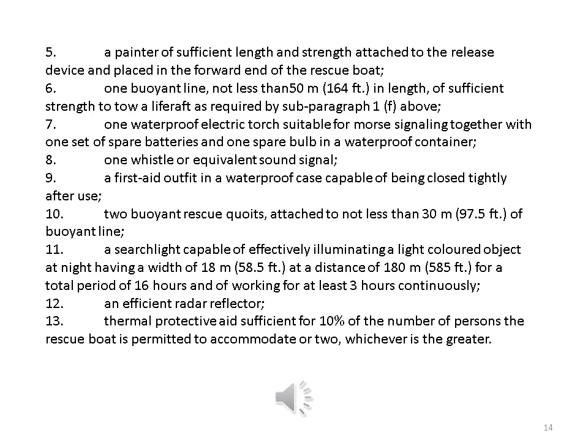7. A waterproof electric torch suitable for Morse signaling together with one set of spare batteries and one spare bulb in a waterproof container. 8. One whistle or equivalent sound signal. 9. A first aid outfit in a waterproof case capable of being closed tightly after use. 10. Two buoyant rescue rings attached to not less than 30 metres of buoyant line. 11. A searchlight capable of effectively illuminating a light-colored object at night having a width of 18 metres at a distance of 180 metres for a total period of 16 hours and of working for at least 3 hours continuously. 12. An efficient radar reflector. 13. Thermal protective aids sufficient for 10% of the number of persons the rescue boat is permitted to accommodate or 2, whichever is the greater.